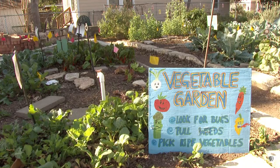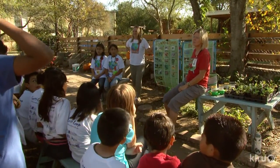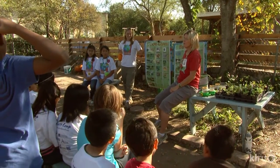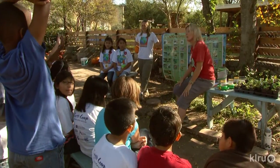Weeds come up for every gardener. The instructor asks what people put on them to make them go away — students answer 'weed killer' — and explains that it's called herbicide. She then poses the question: if herbicide were to get into the creek, what would happen?